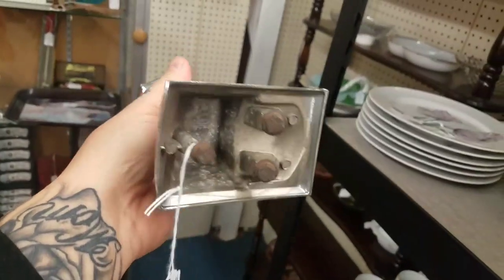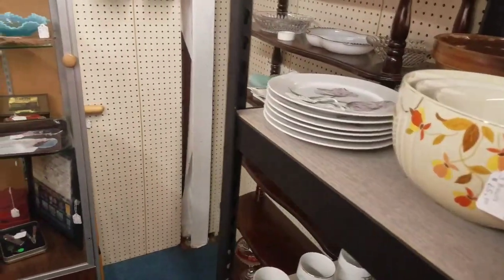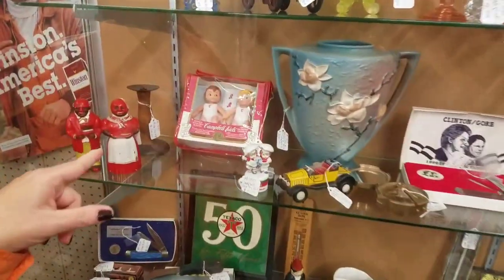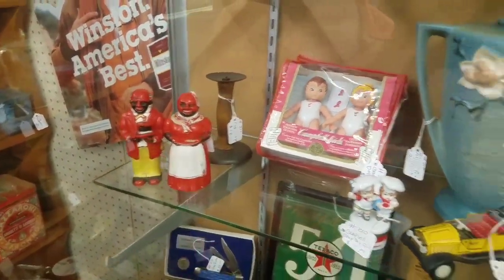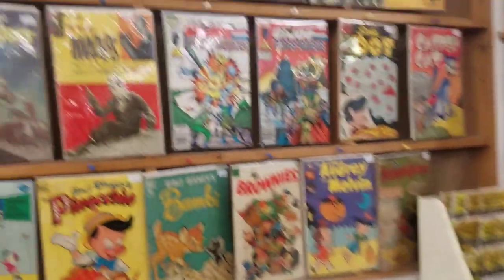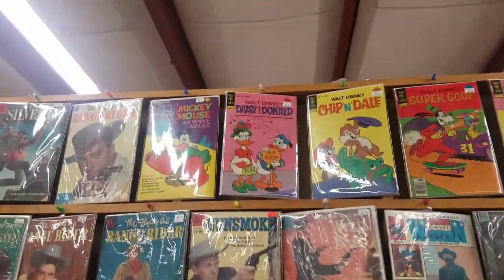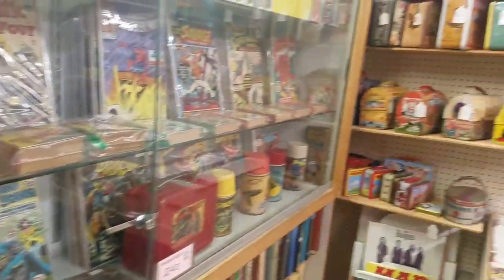I got 40 bucks. What's over here? The Campbell Kids - yeah, I don't know what those are but they're kind of cool, kind of old too. There's a bunch of comics and stuff over here - Chippendales, Mickey Mouse, and all that good stuff.